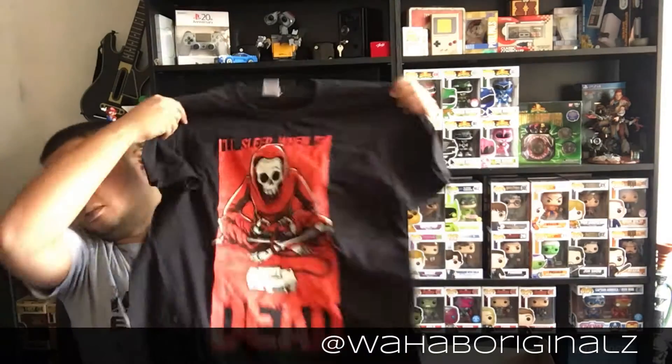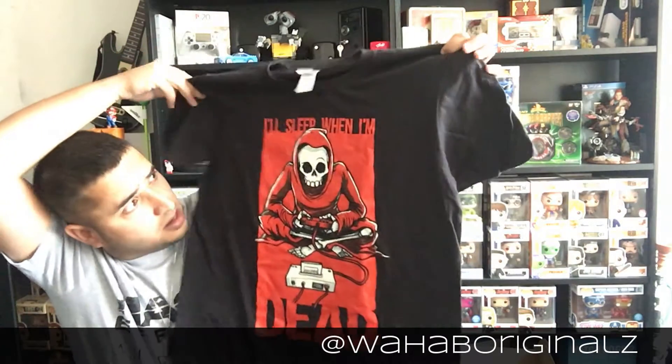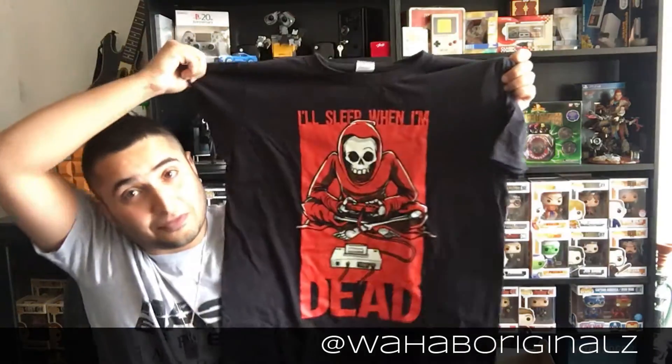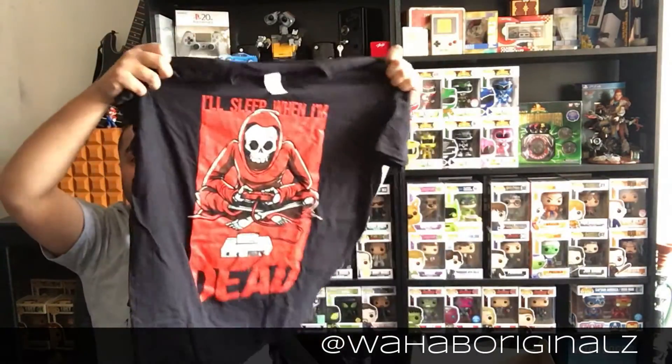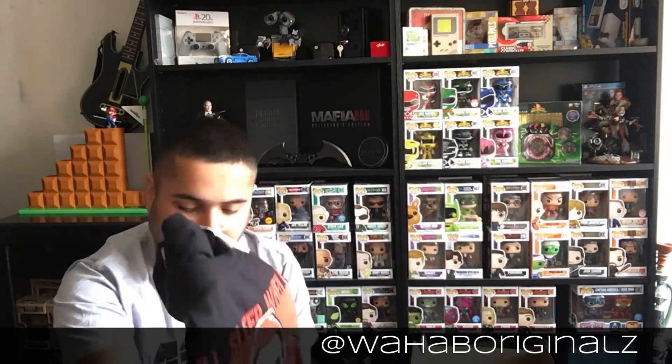First up is the t-shirt — men's medium as standard. Let's see what this t-shirt is: 'I'll sleep when I'm dead.' I've seen this design before. It's for all the video gaming addicts out there — I've been in this situation many times. I really like that t-shirt, it's actually quite funny.